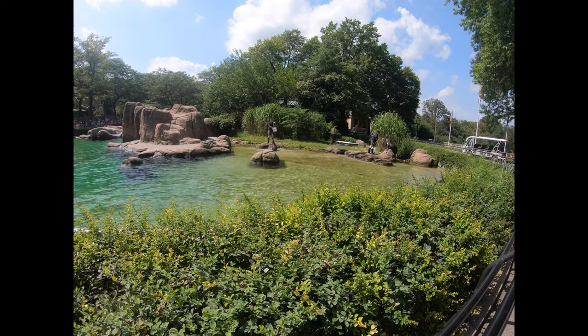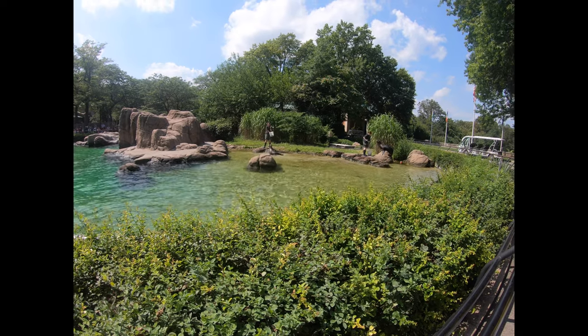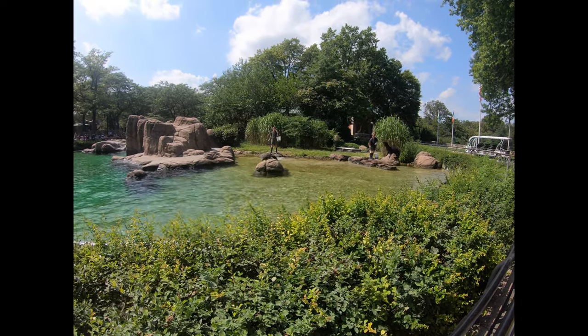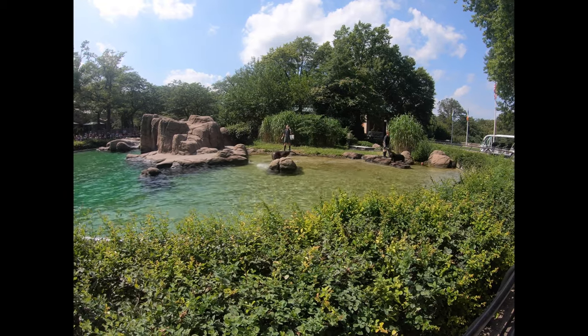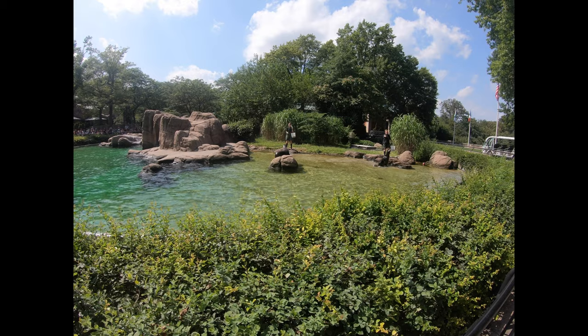Sea lions can be found around the world from the tropics to the polar cold. These are California sea lions, which specifically live along the Pacific coast from British Columbia to Mexico and around the Galapagos Islands.